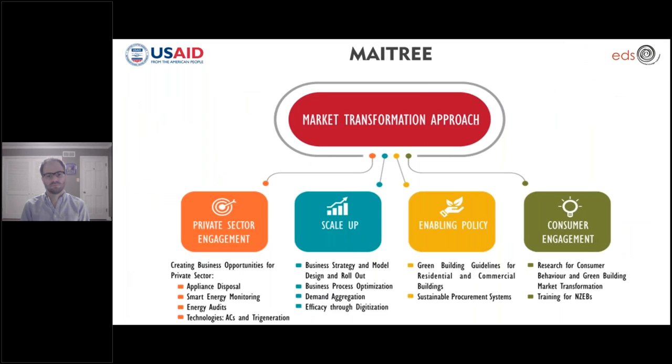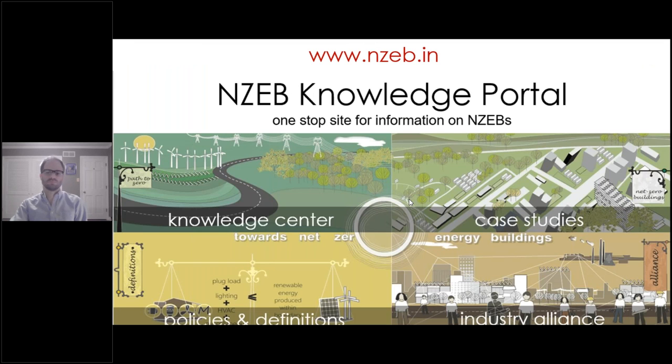The market transformation approach includes creating business opportunities for the private sector, scaling up of potential initiatives, enabling policies, as well as providing training for net zero energy buildings. MATRI is supporting efforts moving towards a super-efficient and net zero energy target for buildings in India. The NZEB knowledge tool is a one-stop site for information on NZEBs. You may explore this further on our website nzeb.in.